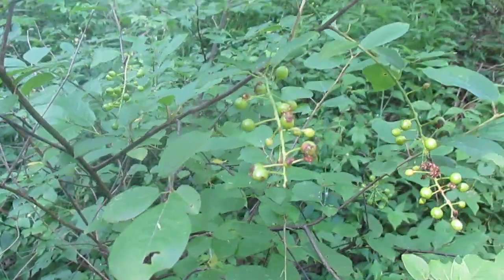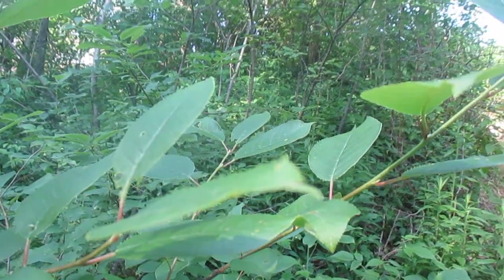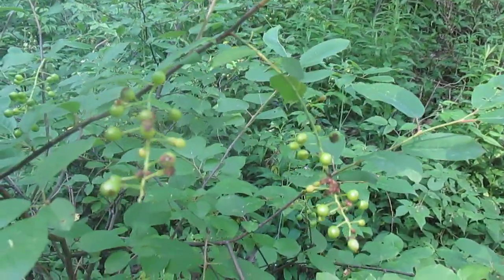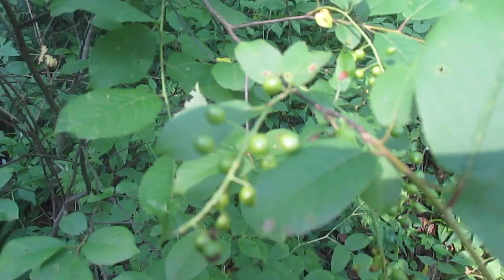Chokecherries don't get very big. You can see this little patch here. They get about 8-10 feet tall, at least where I live, and not much more than that. They'll grow in full shade, and as you can see, they'll even fruit in the shade.